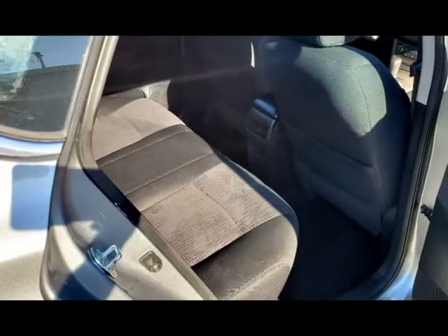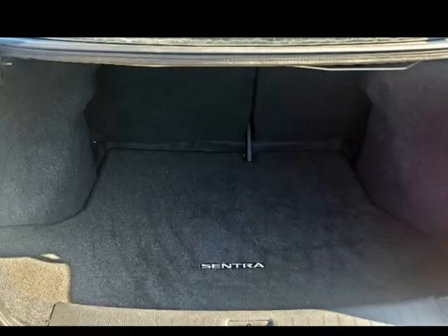As-is. No trades. Visit us at MF Auto Saleskit.com.